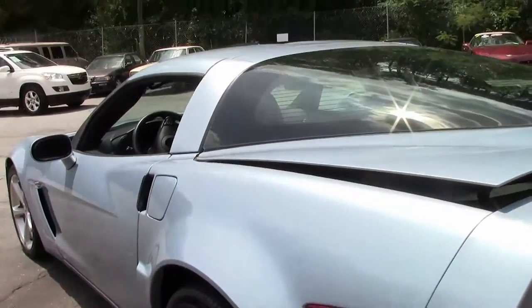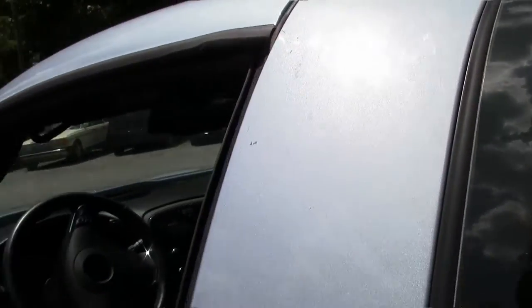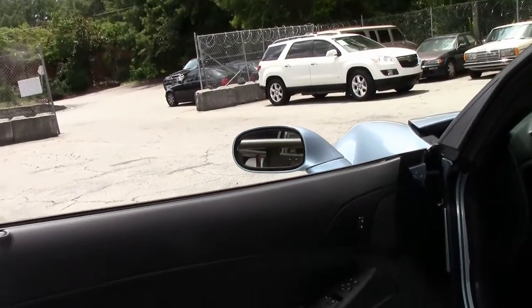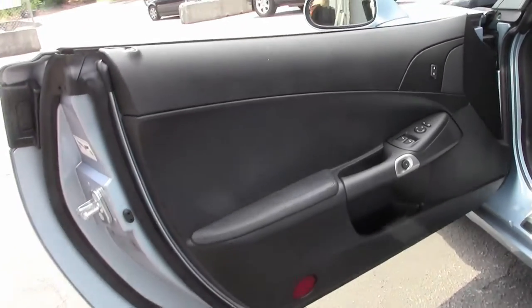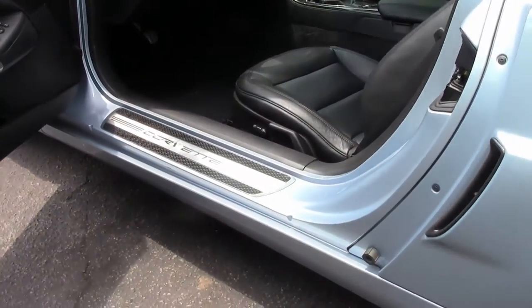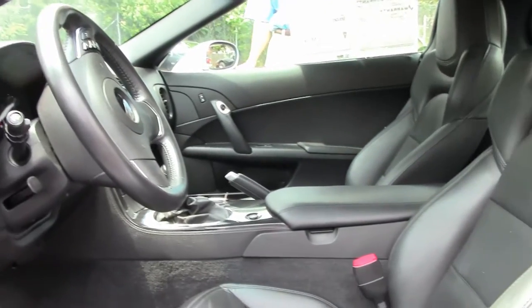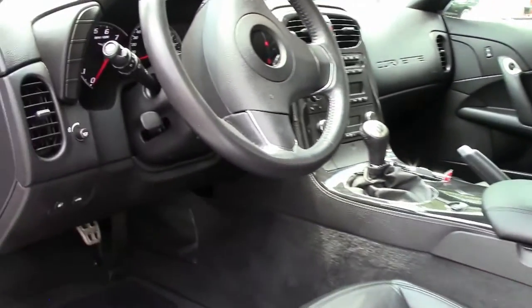We're going to take a look at the interior. If you're looking for a Corvette of any type and you don't see it on the Buy a Vet website, call me direct and ask me to find a particular Corvette. My name's David. The number is 404-944-7300, or email me direct at david@buyavet.net.